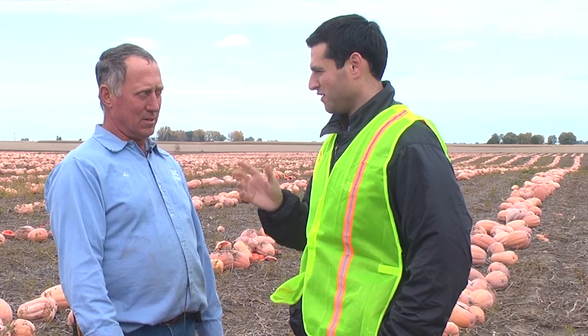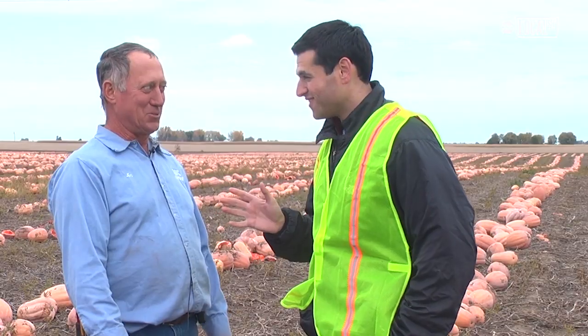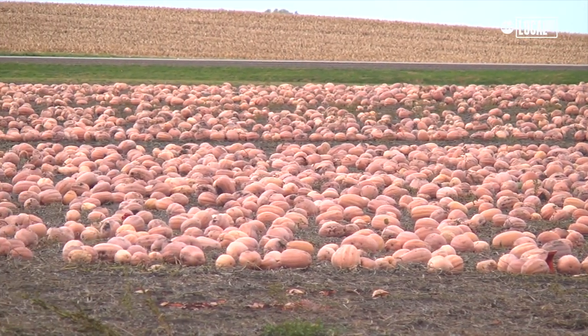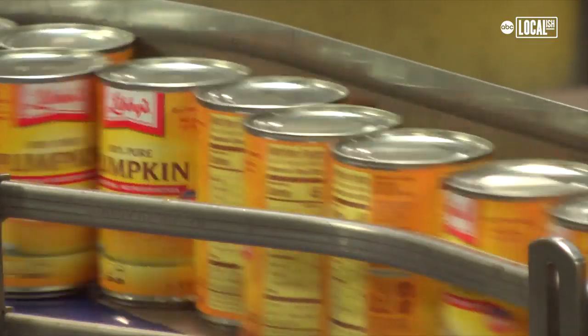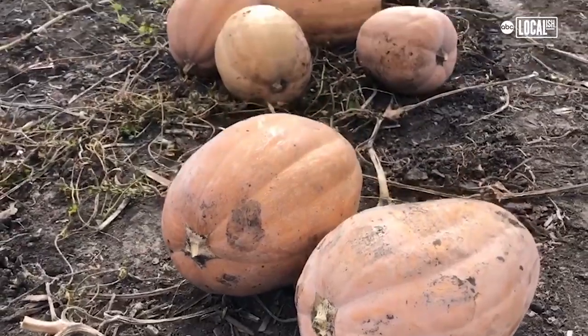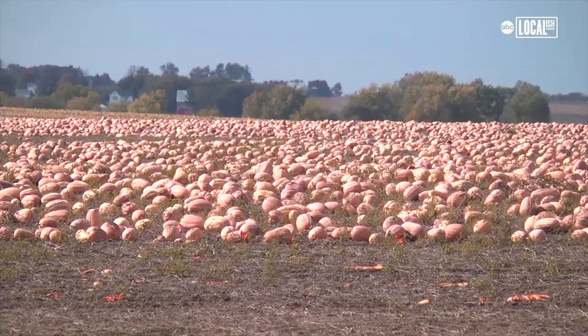We are just outside of the pumpkin capital of the world. Yes, the world. We hold hard to that claim. Most tons, most acres, most pies. In this one field. A thousand pumpkin pies. A sea of pumpkins in straight rows. We've got the prettiest pumpkins, too. Love the pumpkins.